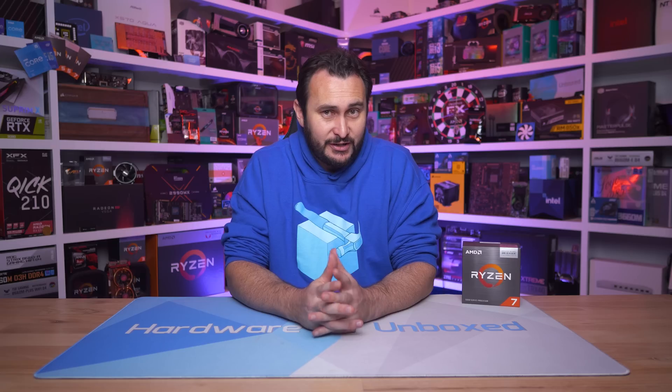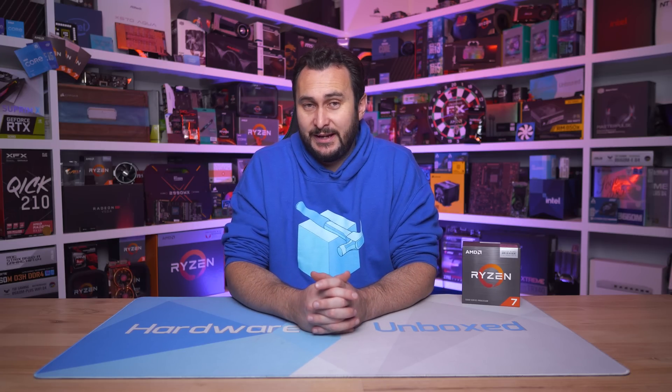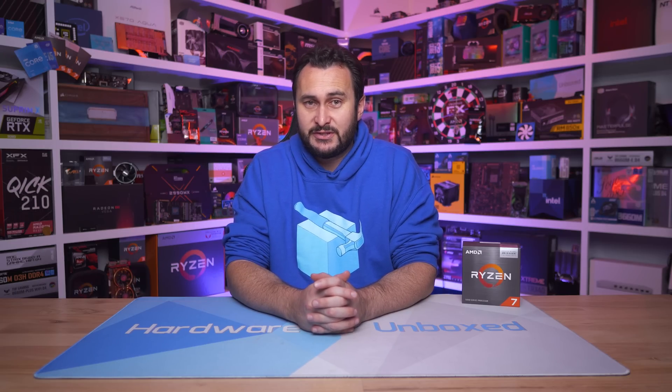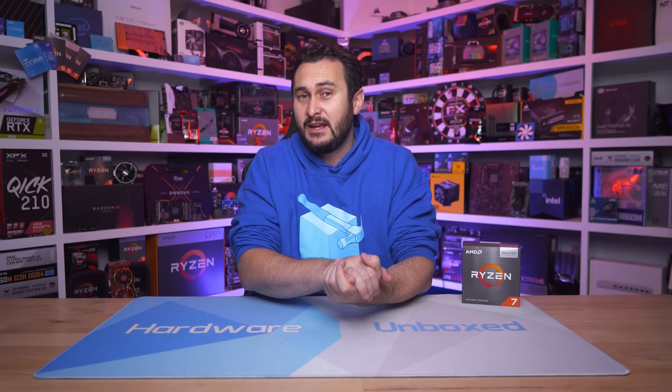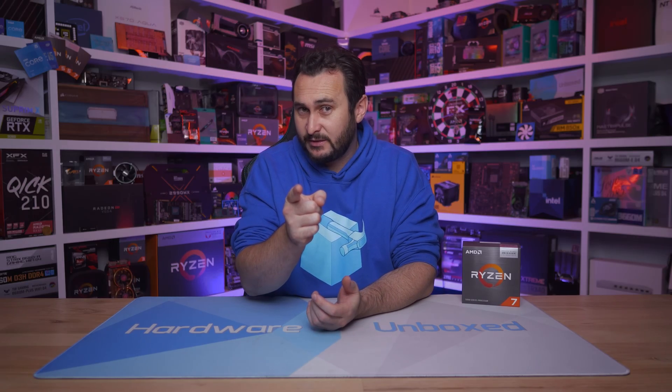If you enjoyed this video, please hit the like button. To support the Hardware Unboxed channel directly, check out the Floatplane or Patreon links in the video description — you get access to a monthly live stream, an exclusive Discord server, behind-the-scenes content, Q&As, and more. Thanks for watching — I'm your host Steve and I'll see you next time.